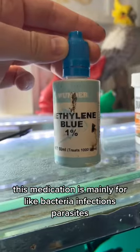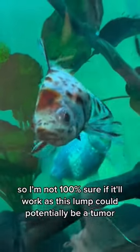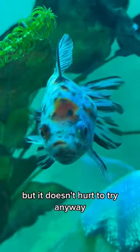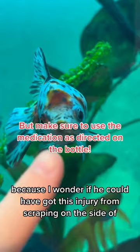This medication is mainly for bacteria infections, parasites, injuries, and more, so I'm not 100% sure if it will work, as this lump could potentially be a tumor. But it doesn't hurt to try — this medication is always safe to use anyway.